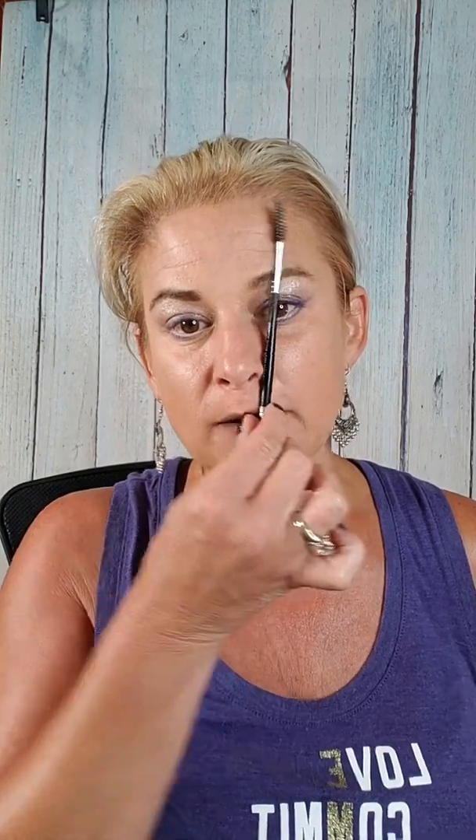FYI, that's where your brow starts. That's where your arch goes. That's where your brow ends. Super easy little tip — just put it on the side of your nose and measure from there: start, arch, end.